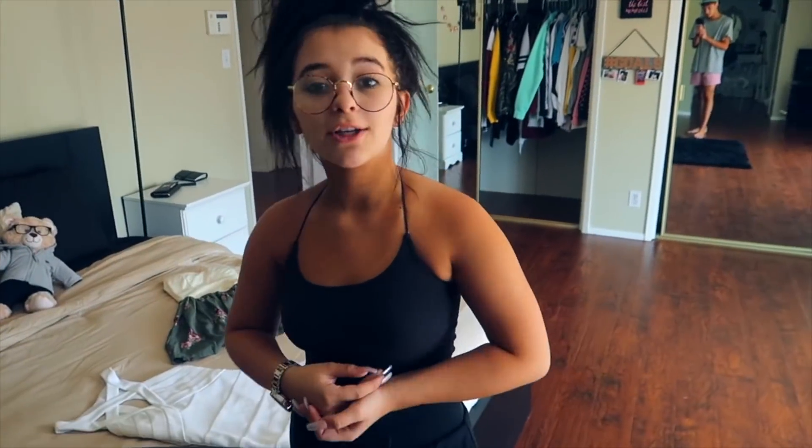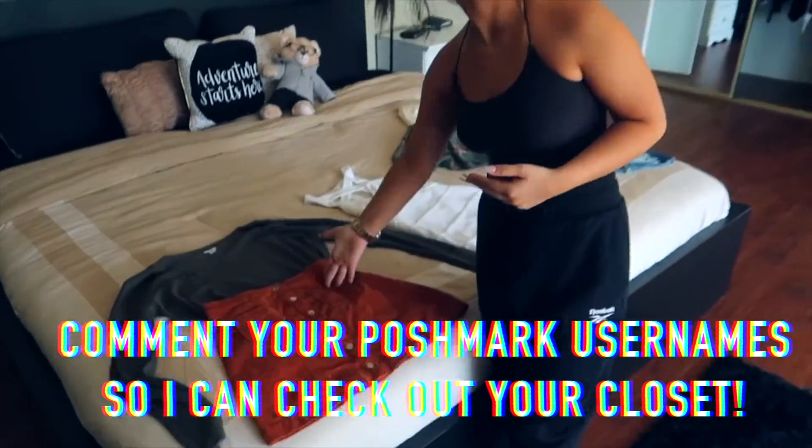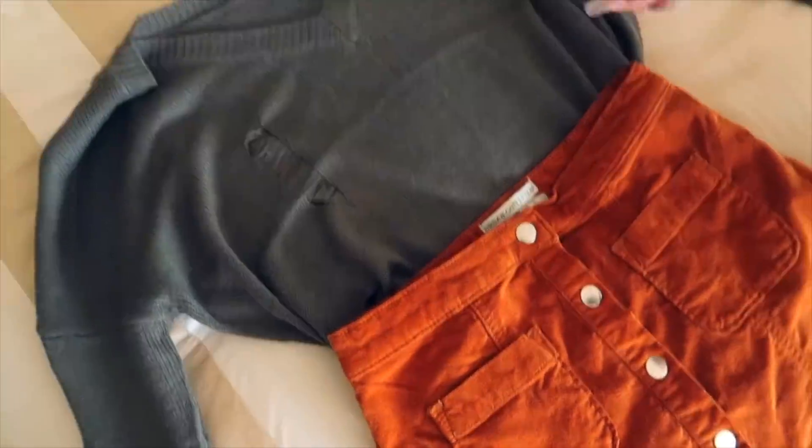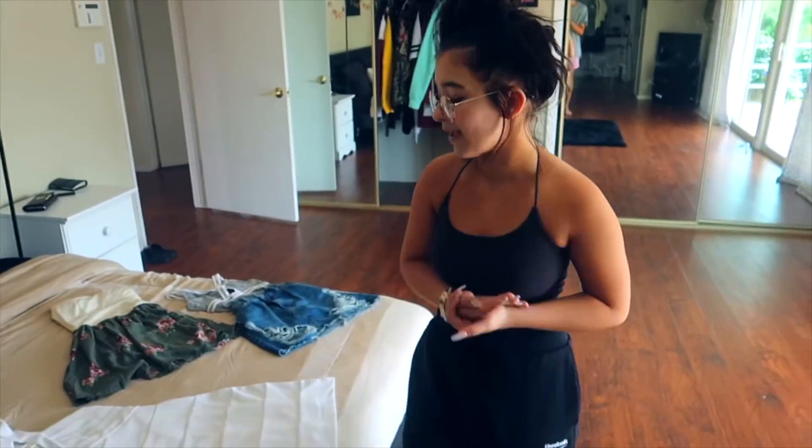If you guys want to know where these are from, you're getting them for a way cheaper price than I actually paid for them. This is from Urban Outfitters and this is from Garage. This is a small and this is an extra small. I know a lot of my fans are a little bit younger, so you guys should probably be able to fit into these.